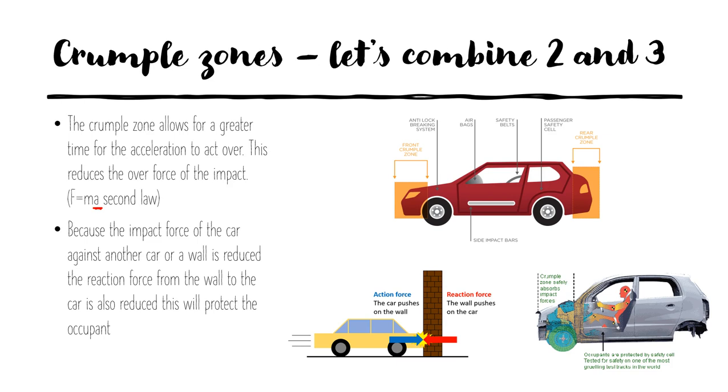Crumple zones combine aspects of both Newton's second and third laws. The third law means that whatever force the car collides with an object with, there will be an equal and opposite reaction force. So if we can reduce the acceleration — i.e. increase the time over which the slowing down occurs — or reduce the velocity of the final collision, then we're going to see less force being applied, and this will mean less damage to the occupant.